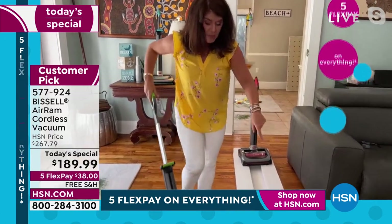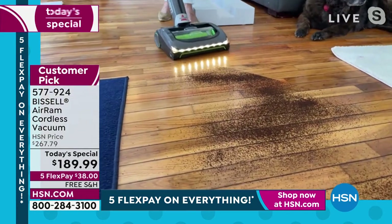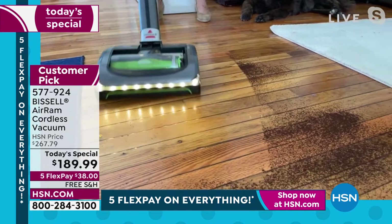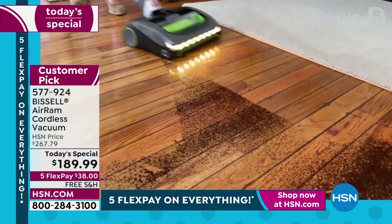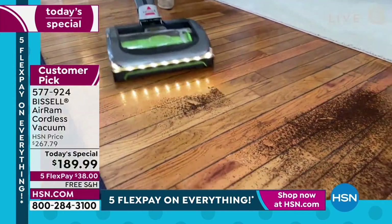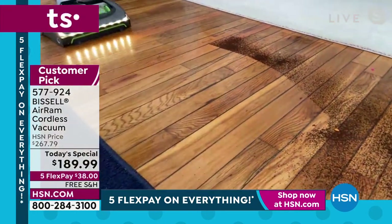I want to show all my wood and hard floor people. Watch what's going to happen — these LED lights, when I pull back, there isn't a spec on the floor. You could go back over your wood floors and be like, oh, I can still feel sand. That's never going to happen here. Look at how it goes edge to edge — nothing scatters here.